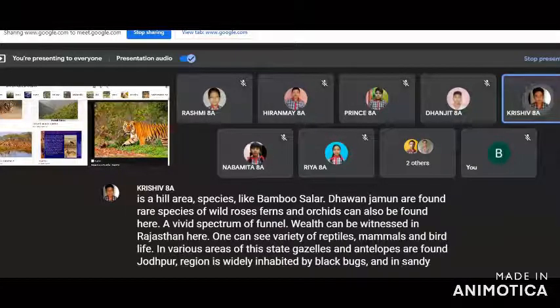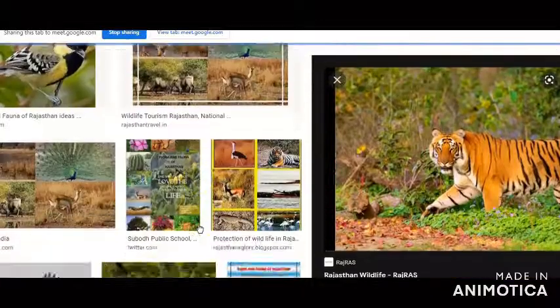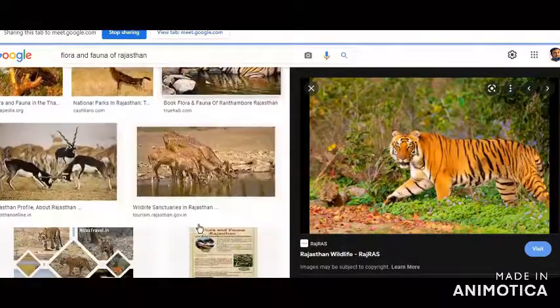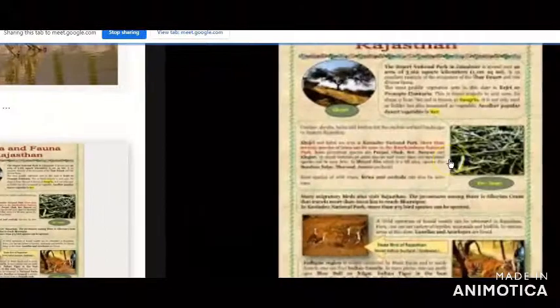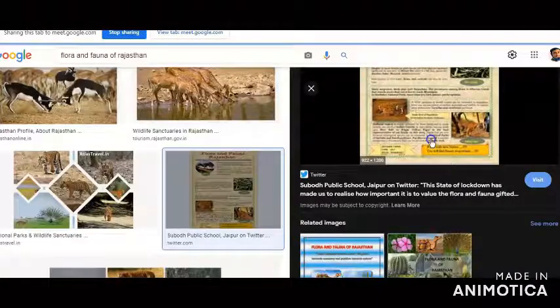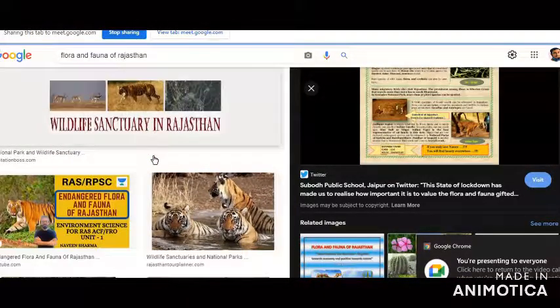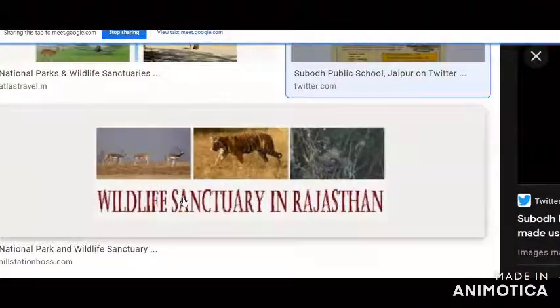Gazelles and antelopes are found in Jodhpur region, which is widely inhabited by black bucks. In sandy deserts one can find the Indian gazelle, and in open plains one can easily spot the blue bull or nilgai. The Indian tiger is the best representative of the cat family in the state. Tigers, now declared an endangered species, can be witnessed in the national parks of Sariska and Ranthambhor.